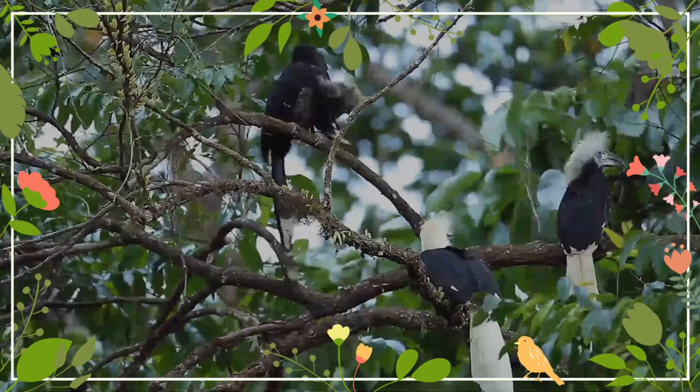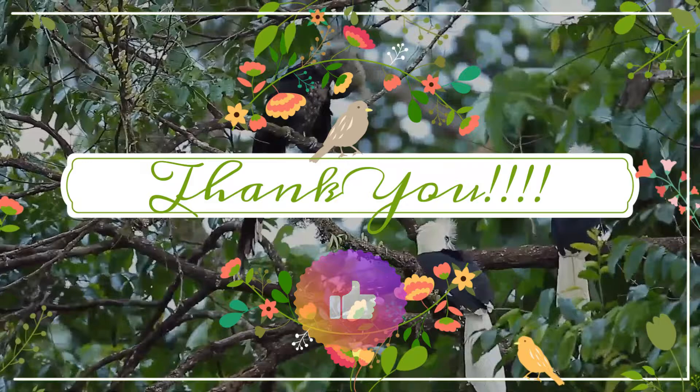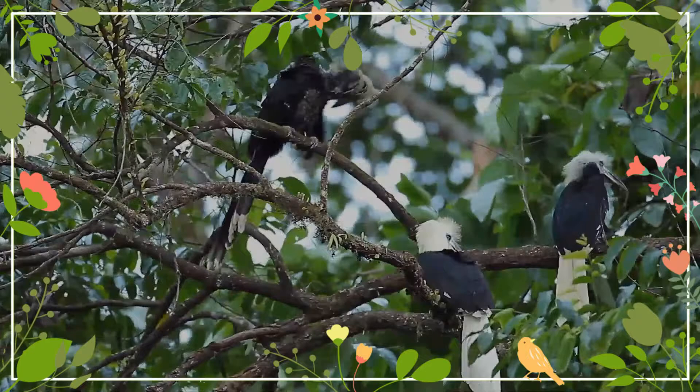I hope you enjoyed it. Sincere thanks for being a wildlife fan. I will look forward to your next visit. Till then, keep smiling.